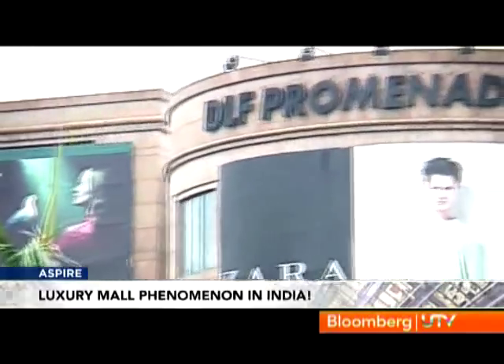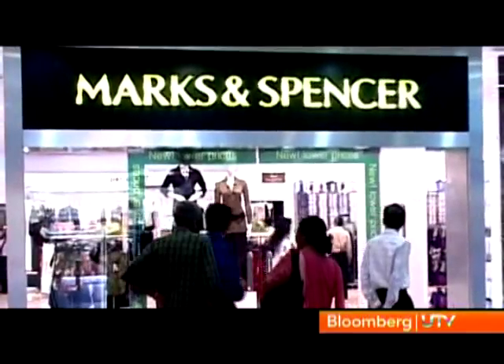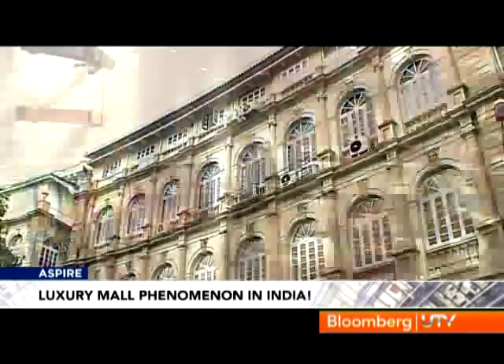While DLF Emporio sits next to the more pocket-friendly DLF Promenade, which houses brands like Benetton and eateries like McDonald's, Palladium in Mumbai is connected to High Street Phoenix that has brands like Lifestyle and Marks & Spencer. You could create a high street environment like Bond Street or Avenue Montaigne in Paris, or Fifth Avenue in New York where all the luxury brands are in one line. Some brands have taken a decision to create a standalone environment — brands like Hermes, known for its iconic handbags, have kept away from malls and five-star hotels and opted for standalone stores in upmarket localities.